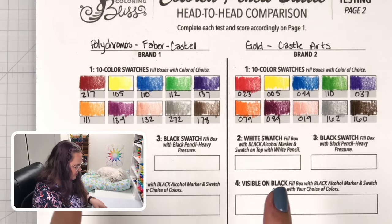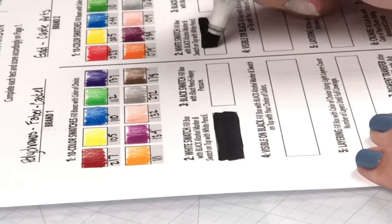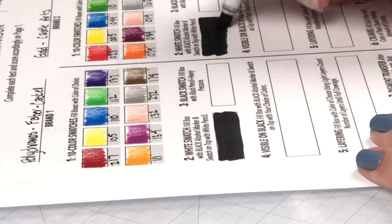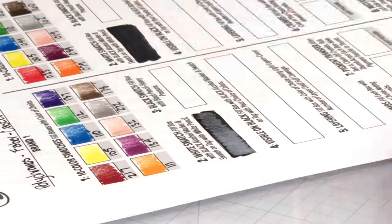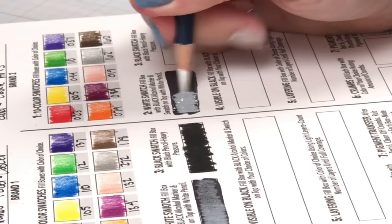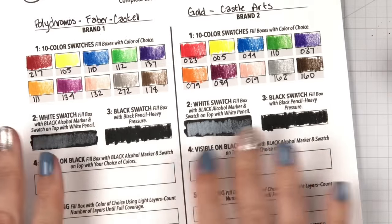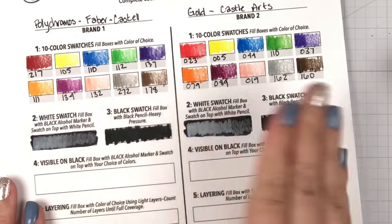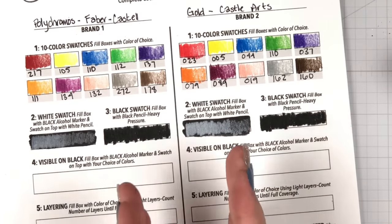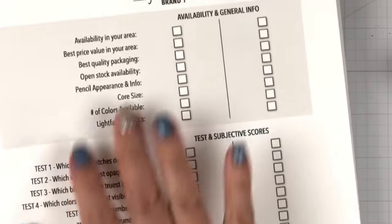I'm going to do numbers two and three, which is basically testing our black and white pencils to see how they perform. I'll give you my overall feelings comparatively when we go to the first page — that's when we're going to talk about the different results.